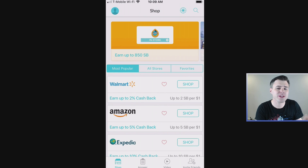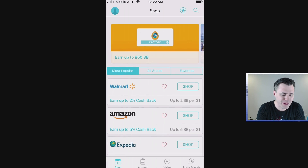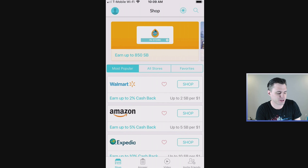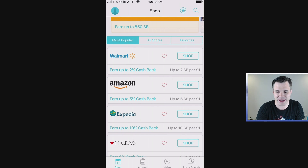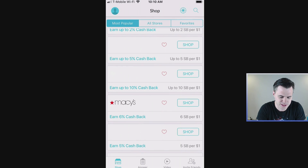Let me show you how it works. So we're on the Swagbucks app — this thing is amazing. The best way to earn Swagbucks is actually spending money naturally. I naturally spend money, and there are deals on there that if you spend money, they give you free V-Bucks back, and it's definitely worth it.